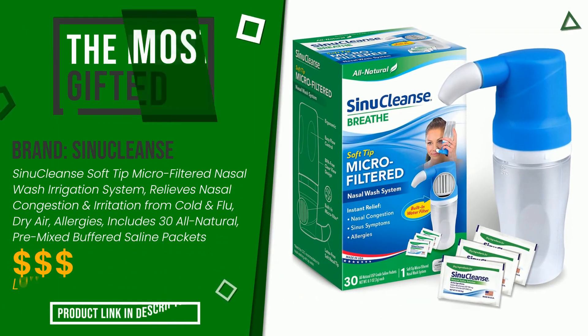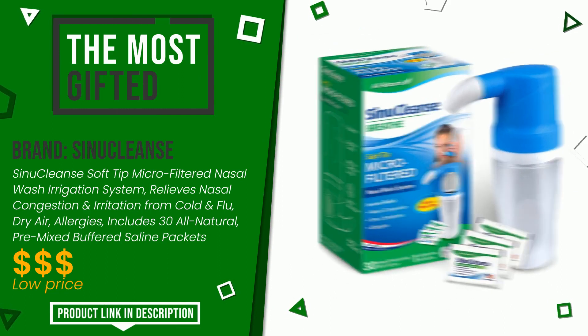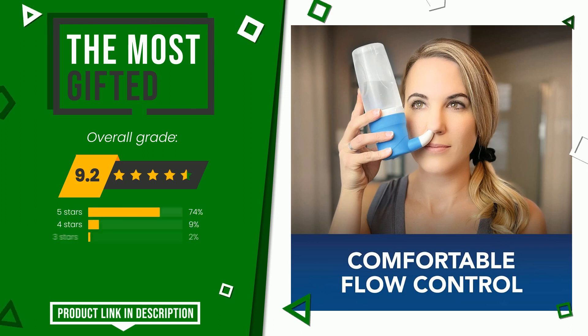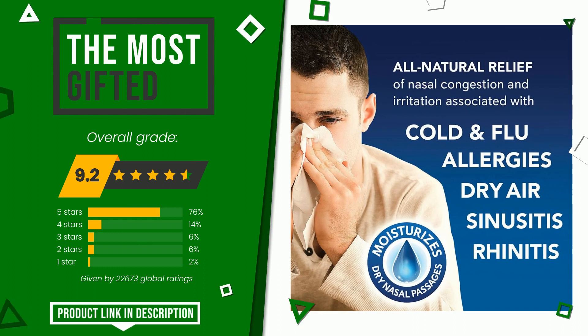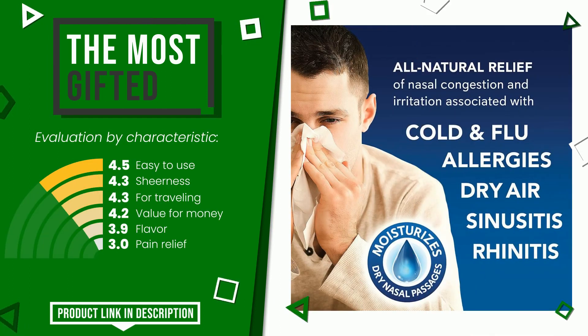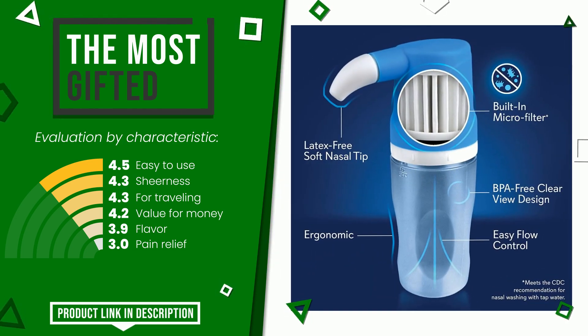The final grade assigned by our editorial staff to this Sinuclens product is 9.2 out of 10. It currently turns out to be the most gifted. The main features are: easy to use, sheerness, for traveling, value for money, flavor, and pain relief. If you are interested in this product and want to know more about it or simply want to know its price, click the link at the bottom of the video description.